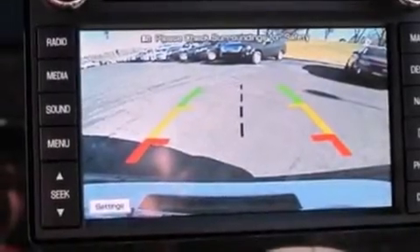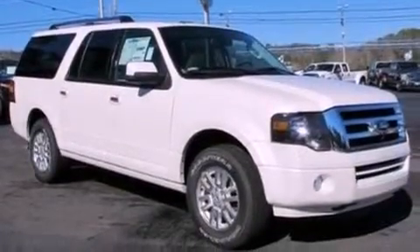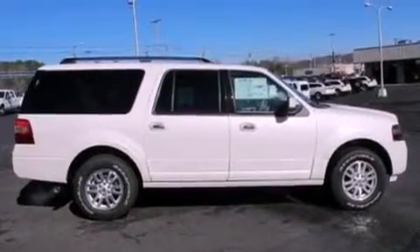The following features are also included: memory settings for the seat positions so you can recall your favorite alignment with the push of one button, air conditioning, a power rear liftgate, a 7-speaker audio system, leather seats, a trailer hitch receiver, running boards, an anti-lock braking system, cruise control, and a trailer towing package.